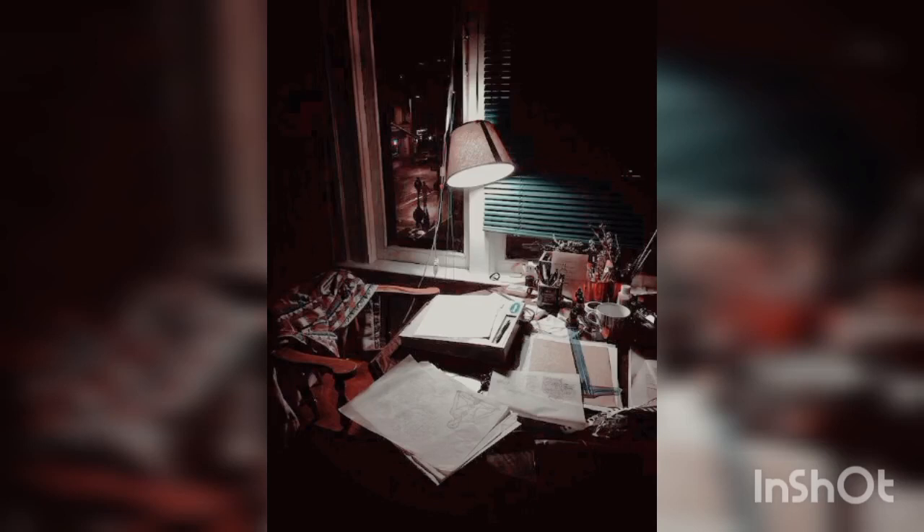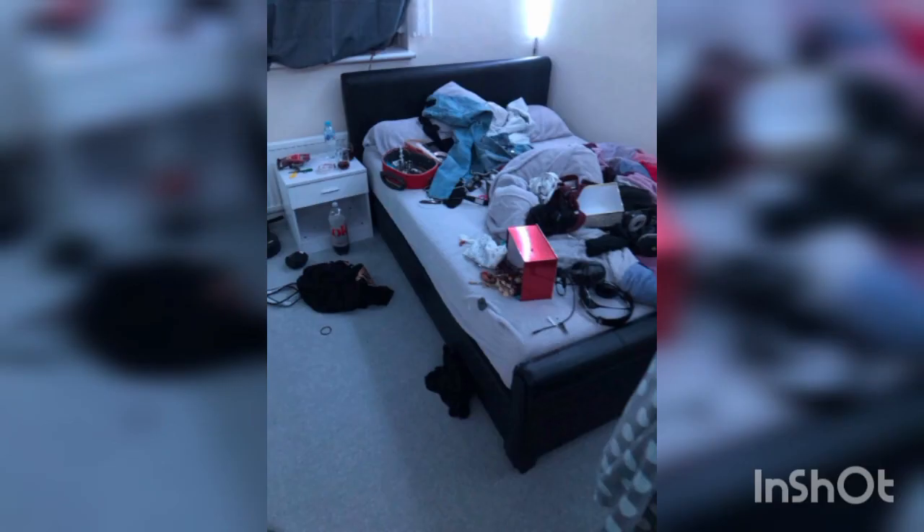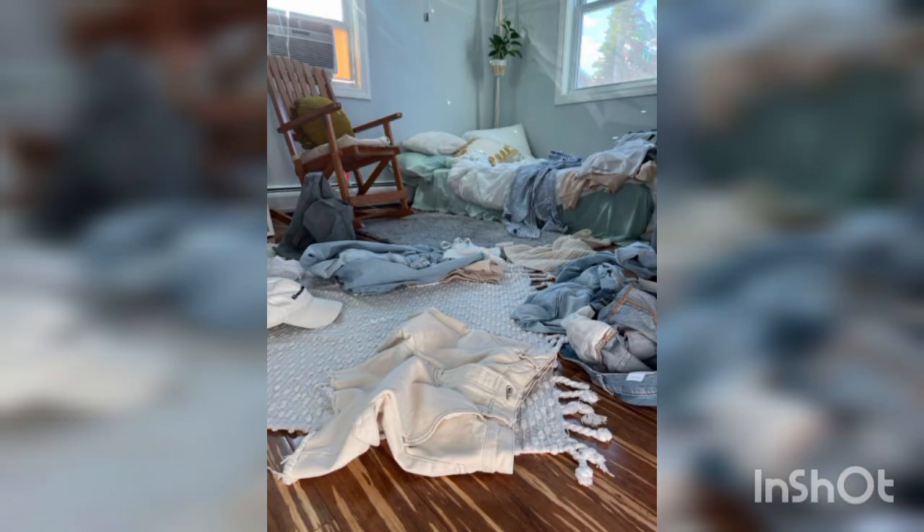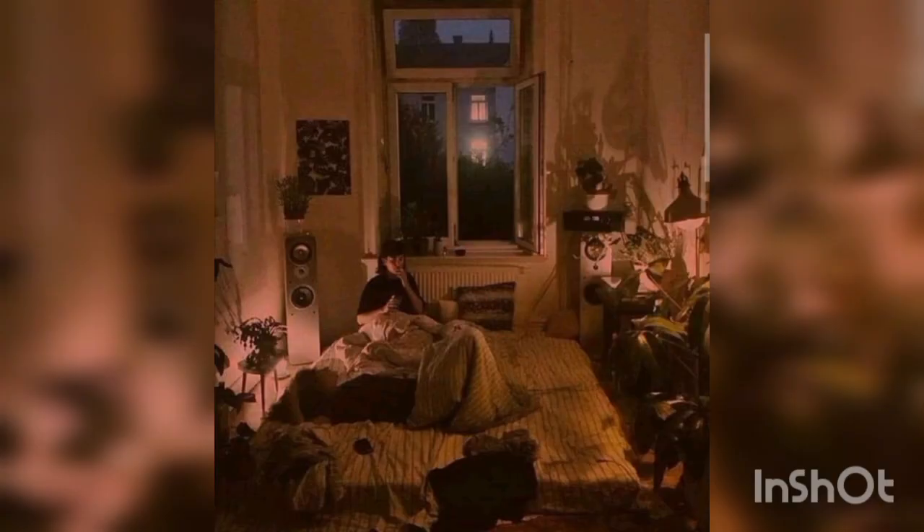The Messy Room aesthetic is a popular trend characterized by intentionally creating a visually cluttered and disorganized space for artistic or stylistic purposes. It aims to evoke a sense of authenticity, nostalgia, and creativity. Here are some elements and tips to achieve a Messy Room aesthetic.